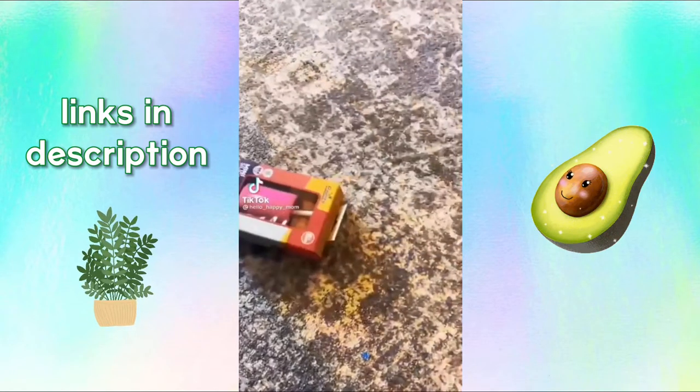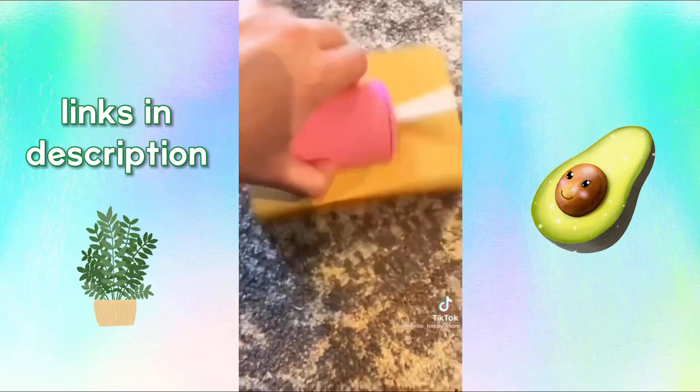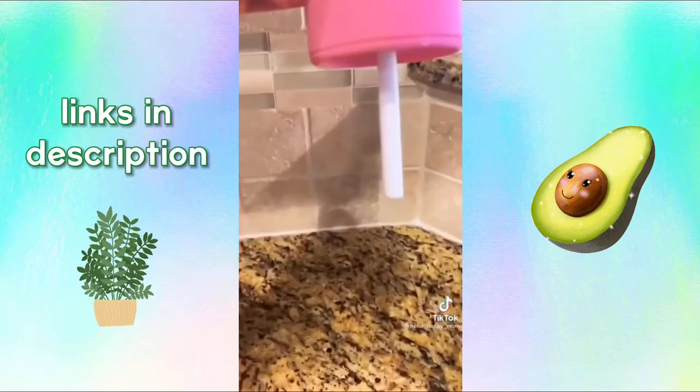Back with another TikTok made me buy it. I saw my friend Carolina share this viral sippy cup and I knew I had to try it. It's a straw cup that is supposed to be spill resistant. I filled it with water, gave it a little shake, and it seems to check out — it's really cool.